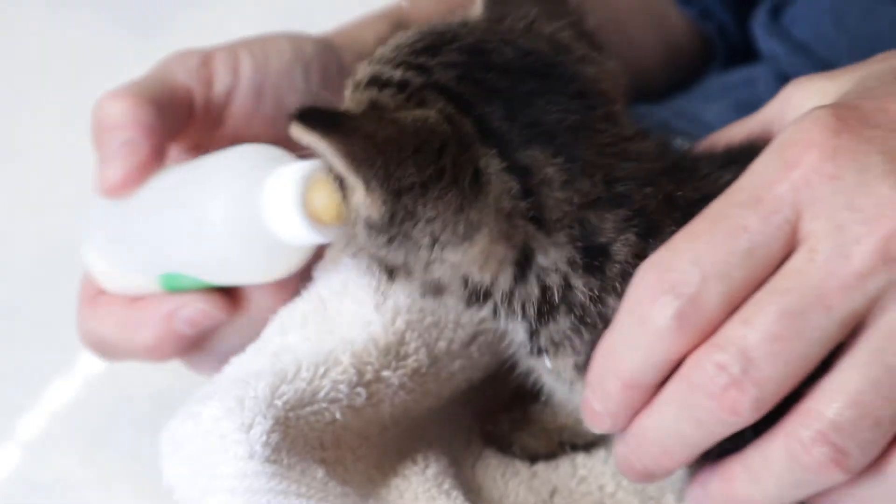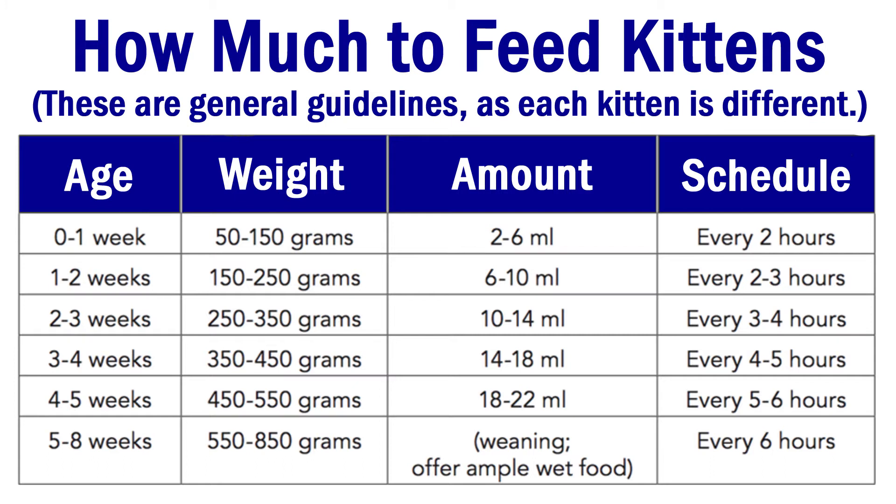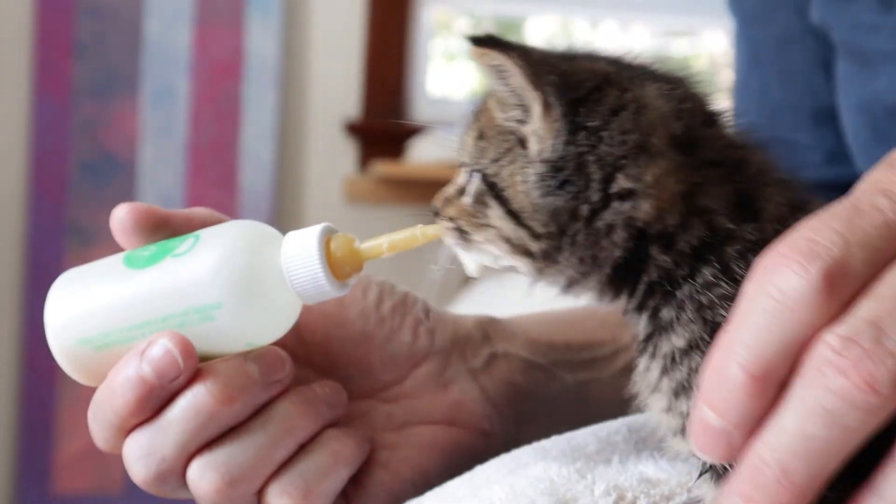If they are gulping too quickly, slow them down a little and give the formula time to go down to their stomach. The kittens will generally let you know when they've had enough — they won't want to feed any more. There's a chart which tells you how much to feed kittens at different stages of their lives. Sometimes they come back for a little bit more, so don't necessarily clean up immediately. In general, the younger the kitten, the smaller each meal but the more frequently it eats, and the older the kitten, the larger its meals and the less frequently it eats.